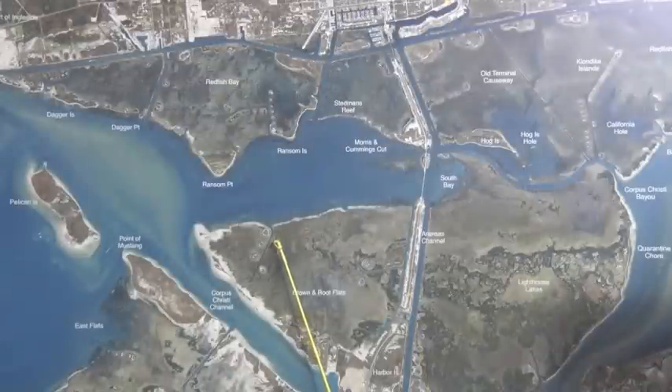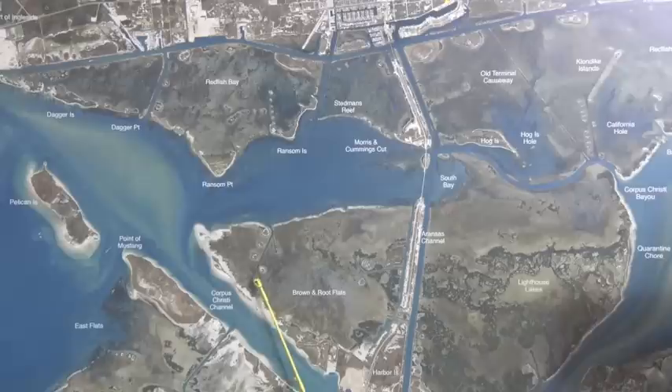Here at Brown Root Flats, there's been some nice black drum right up and down in through here. Also, there's been some reds right out in here on cut pin perch and live pin perch, and also a few reds right here on the very edge of this on cut pin perch.